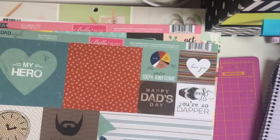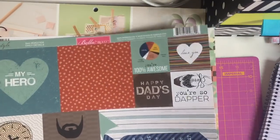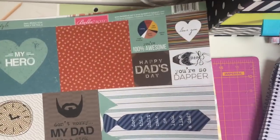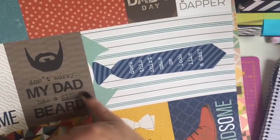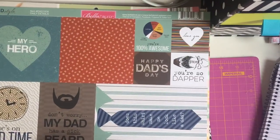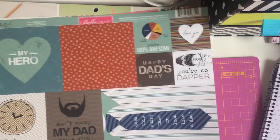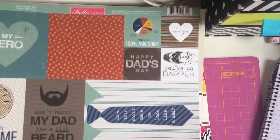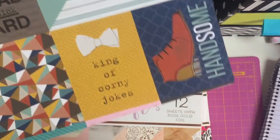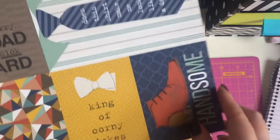This one is The Dad Style by Bella Boulevard. I picked it up because my husband's birthday is January 17th which is a week today and he's grown his beard - he goes through phases. So I thought this would be cool to make a card from one of the kids that says don't worry my dad has a sick beard, because you know kids today - that means it's great. And king of corny jokes - my husband thinks he's funny but I'm the funny one in this relationship. So I'm probably going to put that on the inside of the card I make for him. On the back you've got some hats.